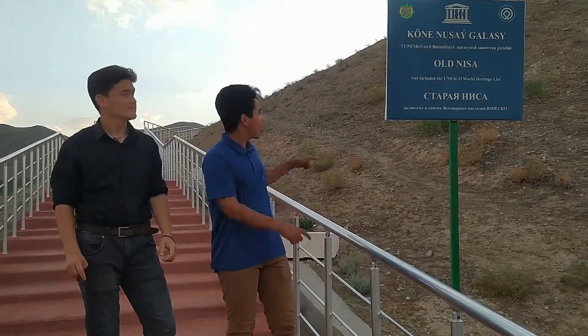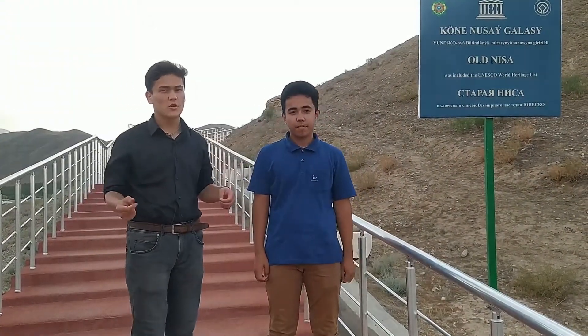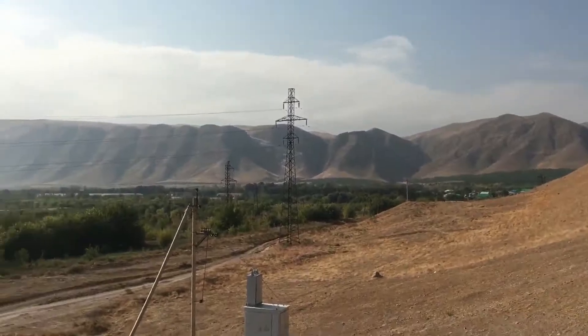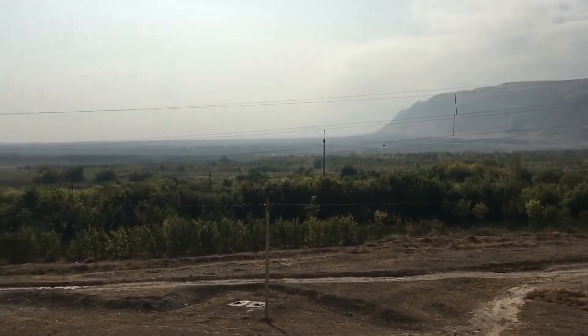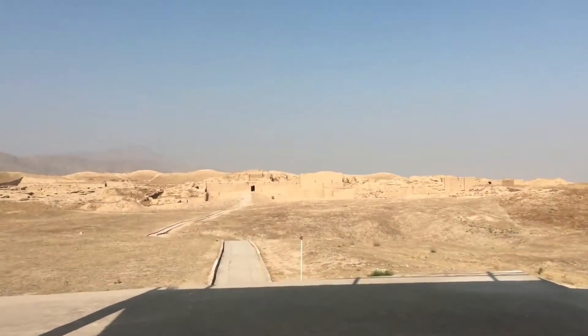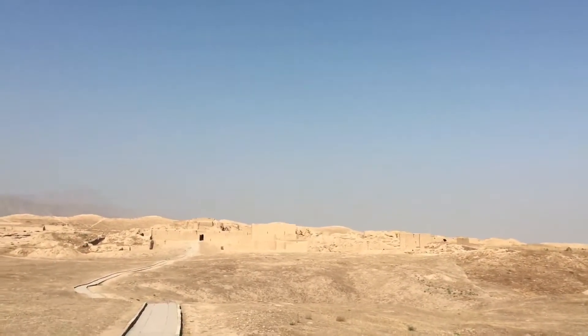Hello guys, today we have come to the old Nysa, also known as Parthaunisa Mithradatkirt, the capital city of the Parthian Empire. The city is located in Ashgabat and it's 18km away from the city centre. At that time this city was popular by its horses and it was one of the major trading hubs of the entire Parthian Empire.